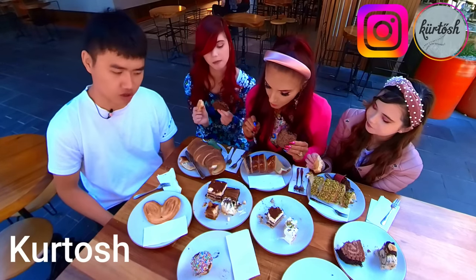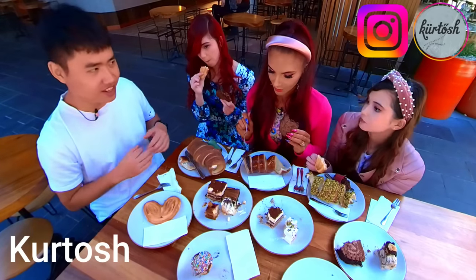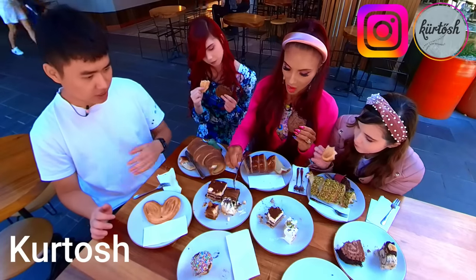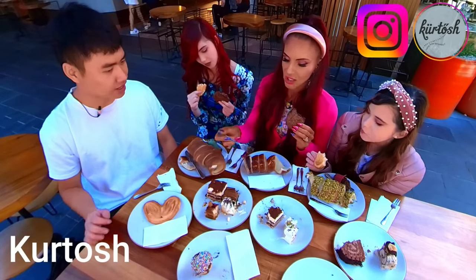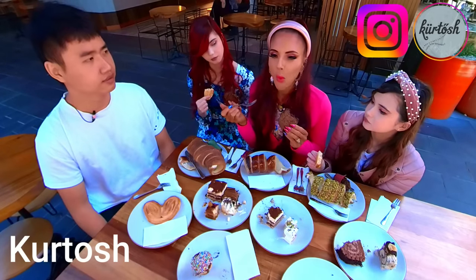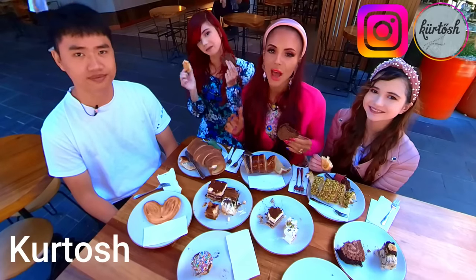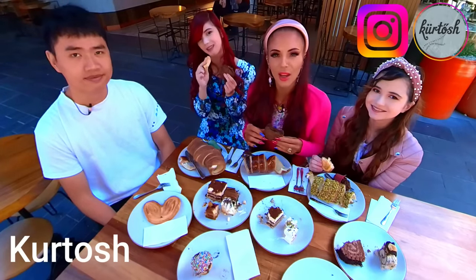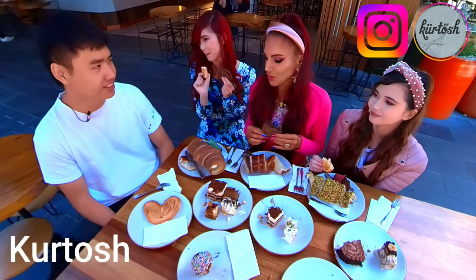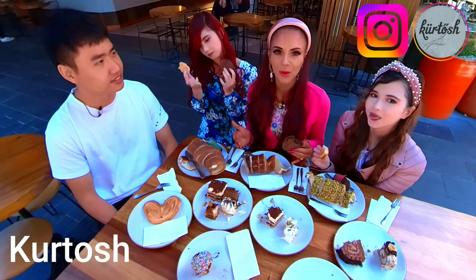We haven't tried this one yet — what is it? It's a brownie but with cream cheese in it — a cream cheese brownie. It's very different from other brownies you've seen in Sydney. It's very smooth, sweet, and has chocolate, cheese, and crunch. Very nice! Everything here at Kutush is absolutely delicious — very decadent, high quality ingredients, beautiful service. We've loved having you here, Alfie. Thank you so much for joining us.